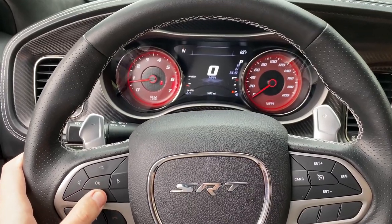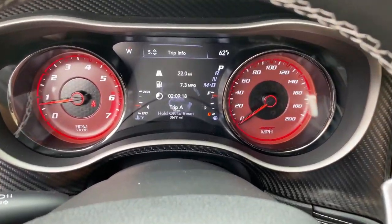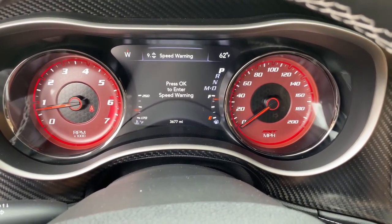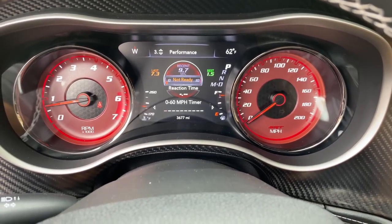Speaking of screens in this car, you also have a screen in between the gauges in the gauge cluster. It's a pretty standard one — you can scroll through it and see various different car functions: tire pressures, fuel range, your speed, and a few different performance items. I'm not going to go through this in great detail because I did in the Jeep Trackhawk and the Dodge Demon reviews, and I'll link those videos in the description below.